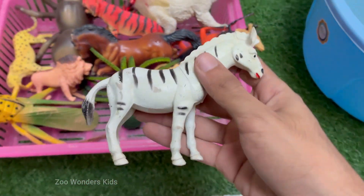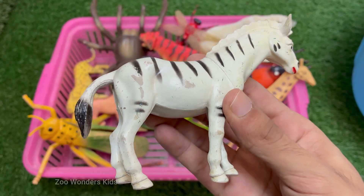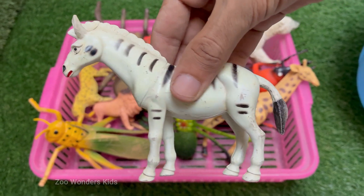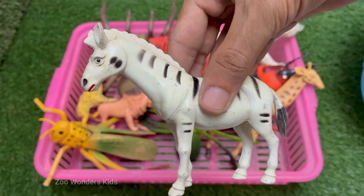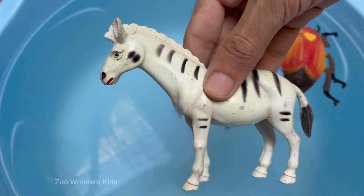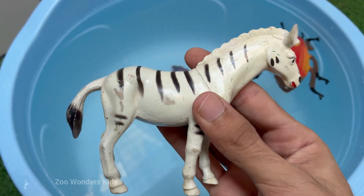Zebras live in groups called herds and often form strong family bonds. Plains zebras form harems — one male with several females and foals — while Grevy's zebras are more solitary. Zebras live in savannas, grasslands, and woodlands.